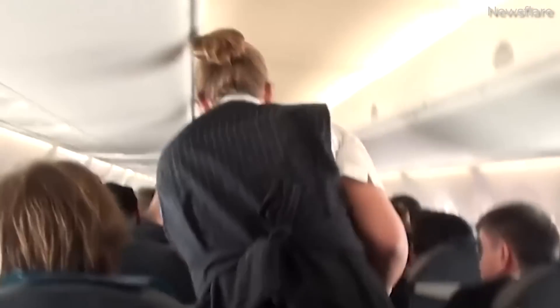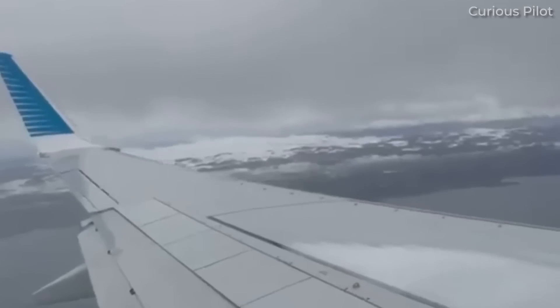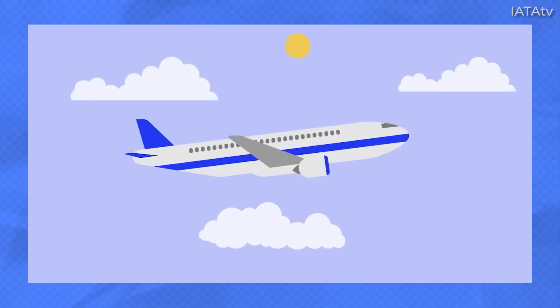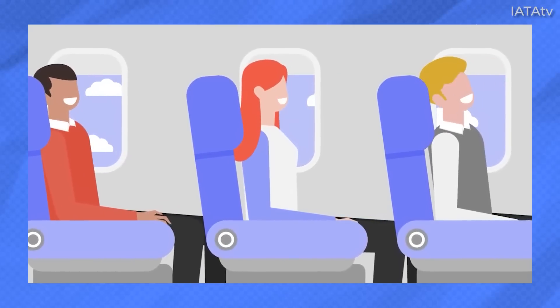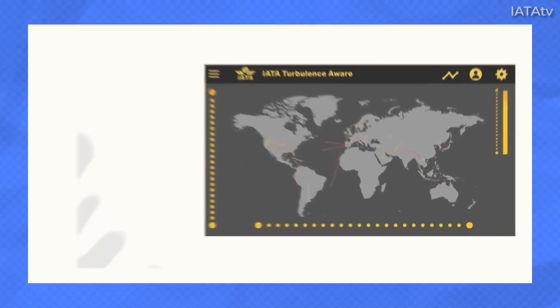If you've ever been on an airplane, you would have experienced turbulence. For nervous flyers, turbulence can be frightening, especially severe turbulence. Some might even think that these strong forces would be enough to break the aircraft. While it's not a comfortable or enjoyable experience, modern jetliners are built to withstand a tremendous strain. As long as you buckle up, there is usually nothing to fear but fear itself.